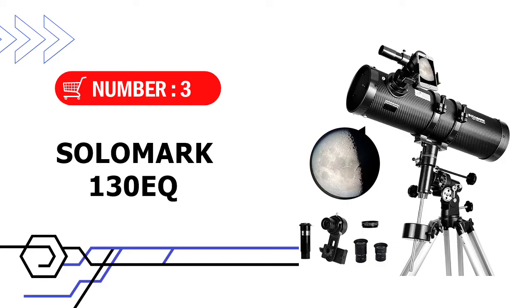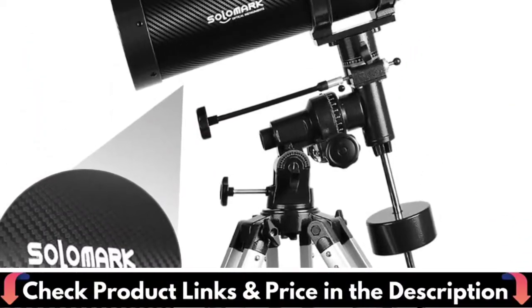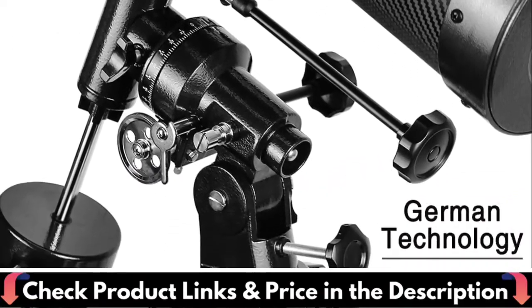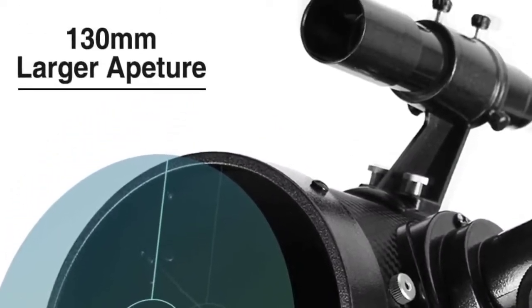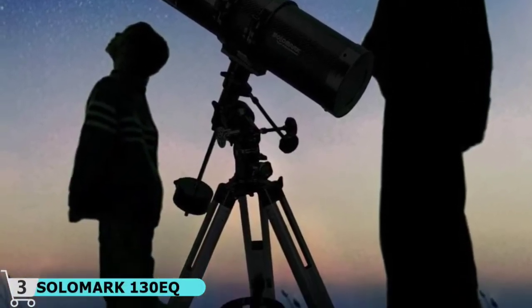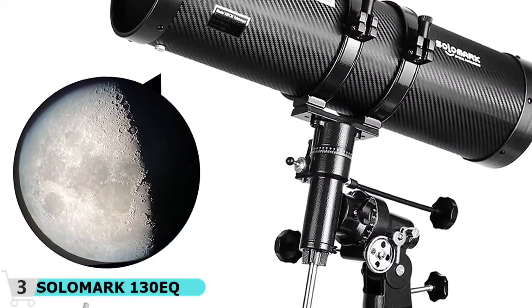The third pick in this best telescope under $500 video is the Solomark 130EQ Reflector Telescope. The telescope adopts a sturdy and light frame structure with carbon fiber covering on the telescope surface — sophisticated technology. The objective lens features fully coated glass optics, which improves the optical system performance of astronomical telescopes, helping you observe brighter and more detailed planets. The large 130mm aperture provides high resolution and good light-collecting ability, imaging brighter and more suitable for the observation of deep space celestial objects.